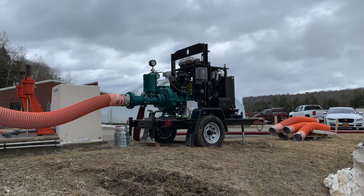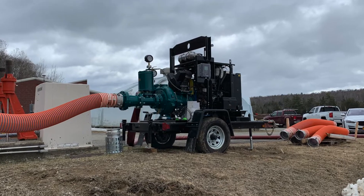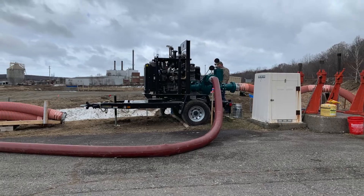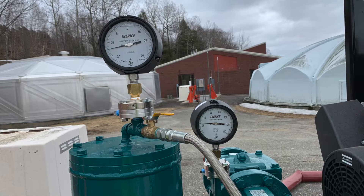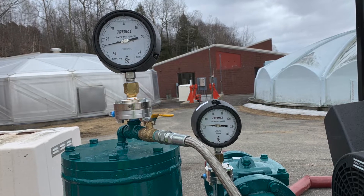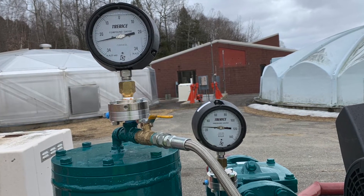WasteCorp manufactures the Trash Flow TFV-6 with a DOT-compliant trailer system, with available hydraulic surge brakes, lifting bale, and LED lighting system. The TFV-6 includes a vacuum compound gauge and a pressure gauge, which provide on-demand information to the pump operator concerning suction and discharge values.